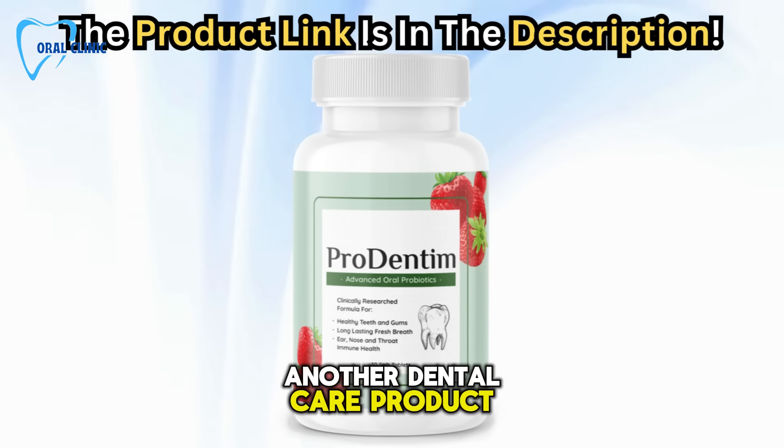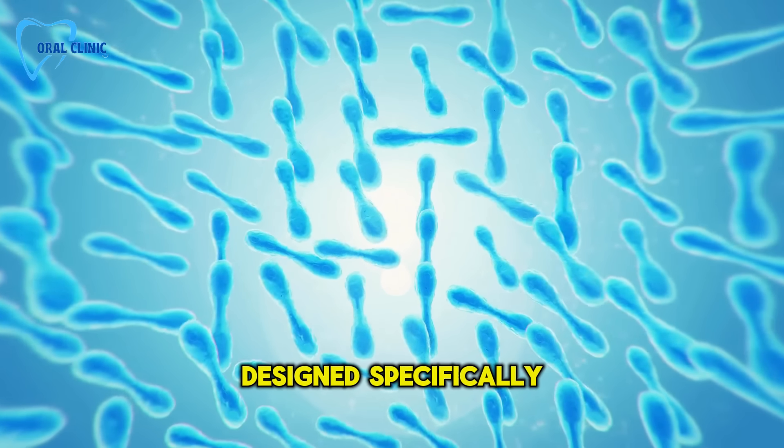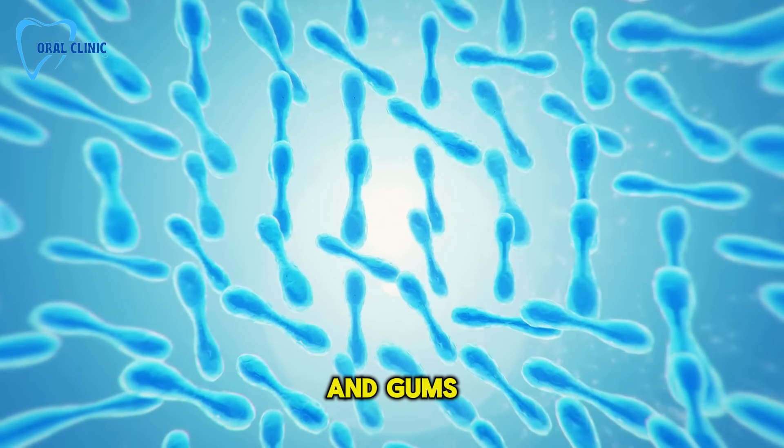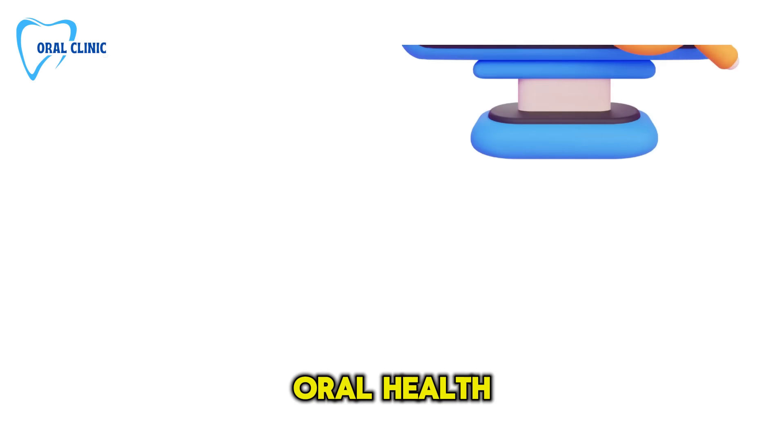ProDentum isn't just another dental care product. It's a unique blend of probiotics and nutrients designed specifically for the health of your teeth and gums. Let's explore what makes ProDentum a must-have for anyone serious about their oral health.